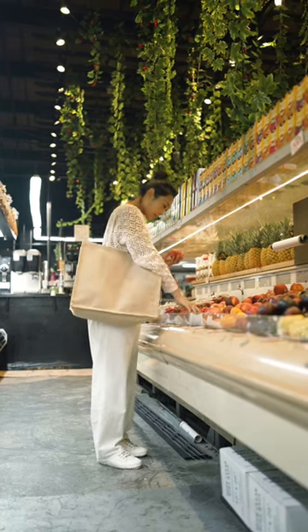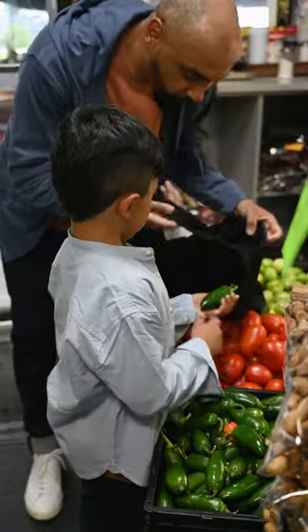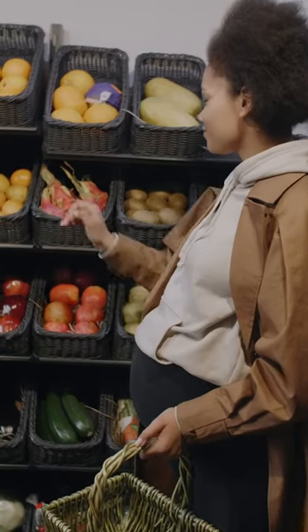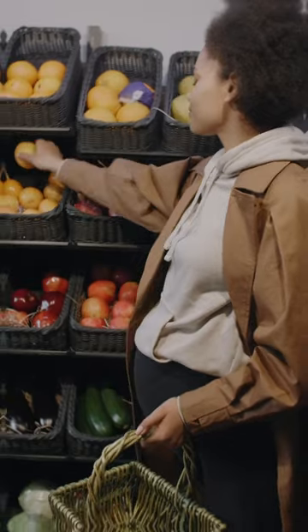Trying to spot which product is best value for money when grocery shopping? Unit pricing can show you how much a product costs by weight or volume. But it can be difficult when grocery retailers present unit prices differently for similar products.